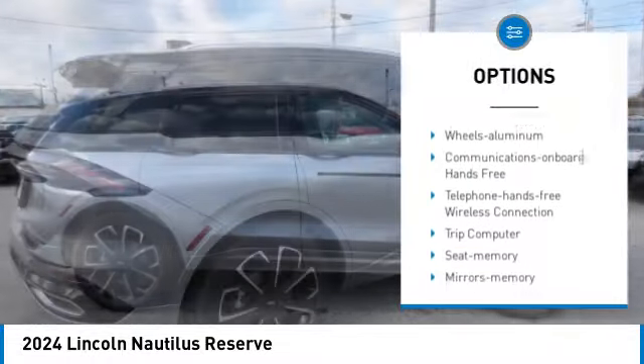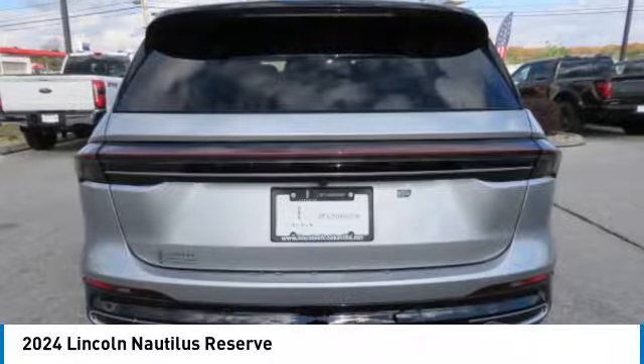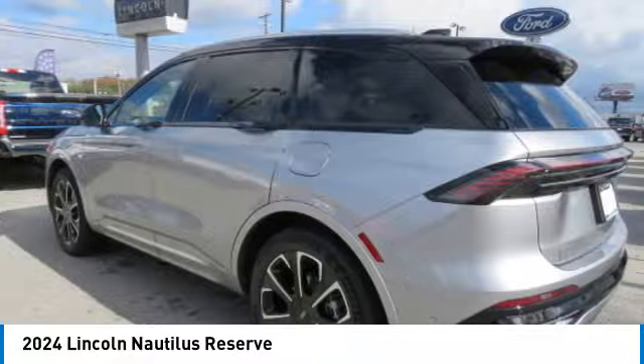Remote keyless entry, remote trunk release, headlights auto off, mirror memory, traction control. Your new ride is just a phone call away.